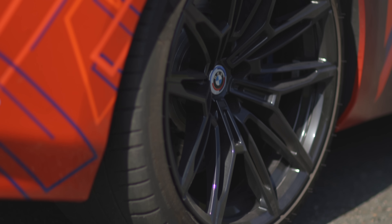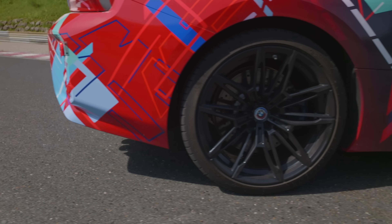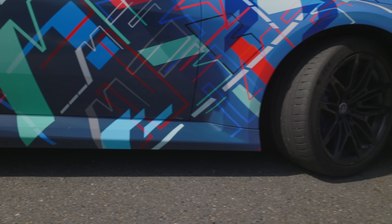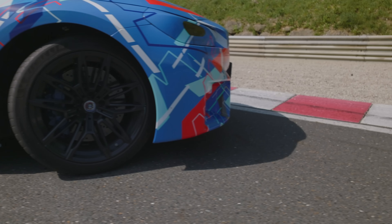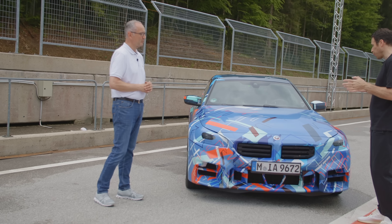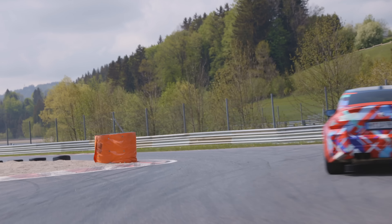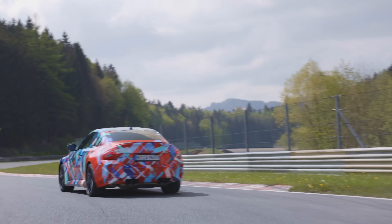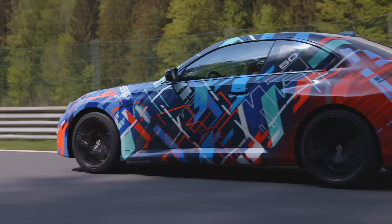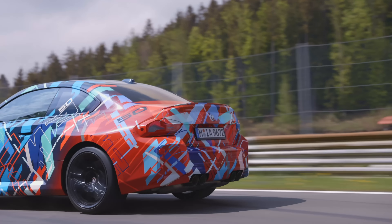For wheels and tires, we use the same sizes as the M3 and M4 — 19-inch on the front with 275mm tires, and 20-inch on the rear with 285mm tires. There's also a Cup 2 tire option with no difference in dimensions. For brakes, we have the same brakes as the M3 and M4. We will not offer the M Carbon brakes, but the brake performance is equivalent.